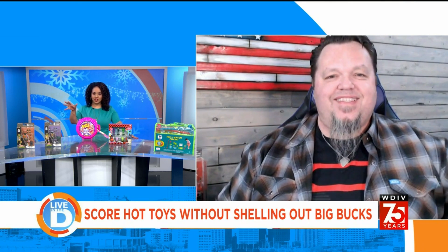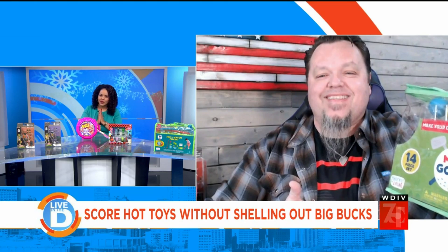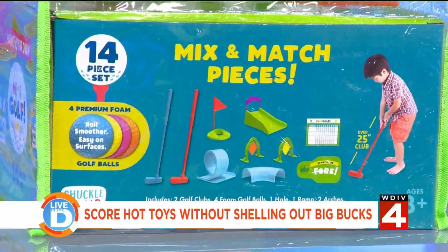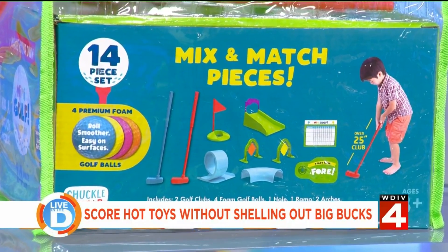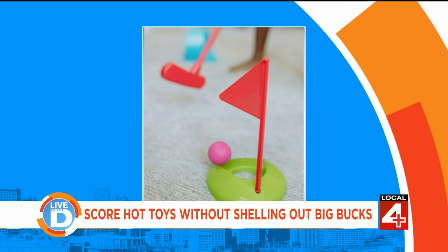Let's get into it. Your first suggestion is for those who want to create an at-home mini golf course, which is perfect for the cold weather because it gets so freezing here in Michigan. So from Chuckle and Roar, this is an at-home mini golf set. You get 14 pieces and you can build your own course in the house. Comes with awesome clubs — two putters — and four different brightly colored balls. You can create all kinds of obstacles just around your house. I love it.